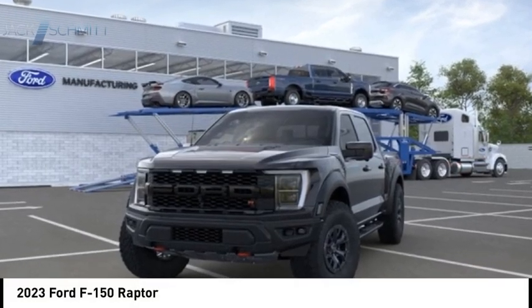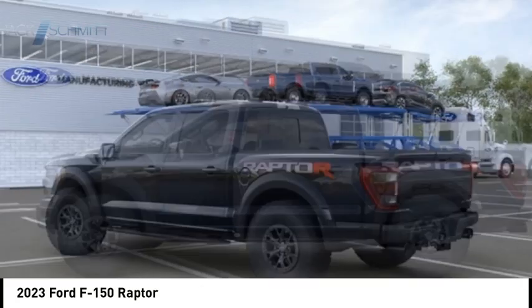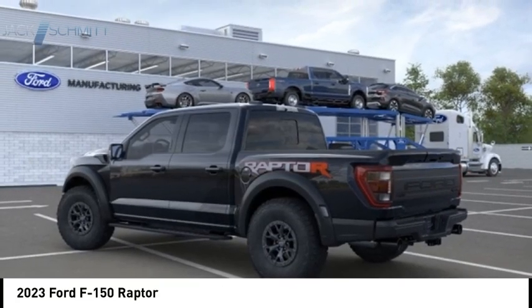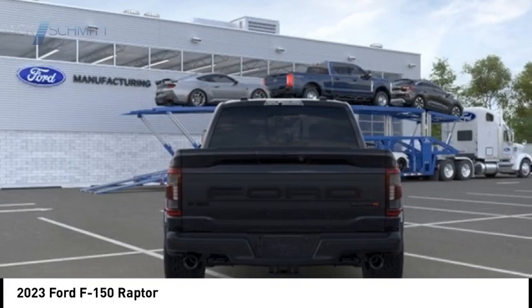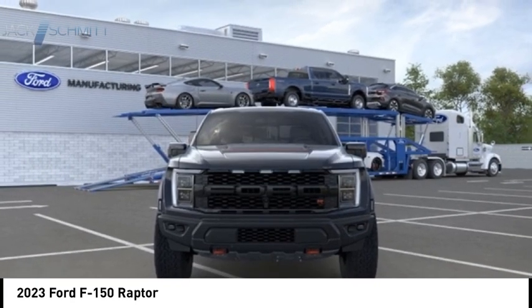Make a great choice today with the 2023 F-150. A Ford F-150 knows how to handle any situation. It's built to follow orders, no whining. Here are some of this vehicle's great options.